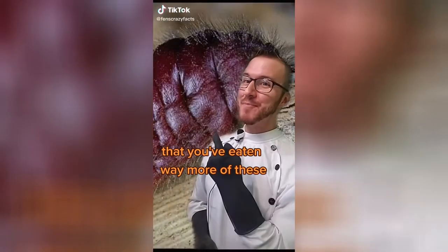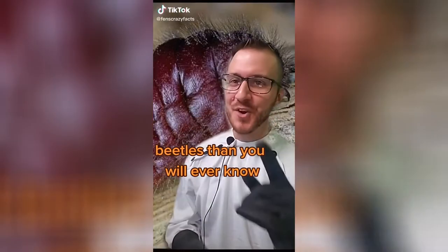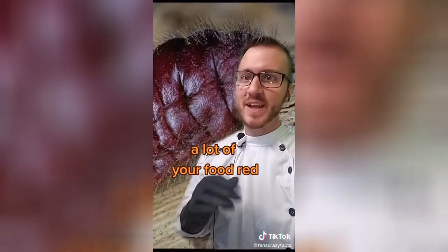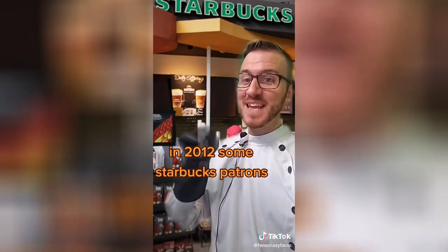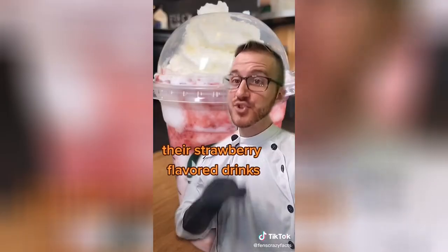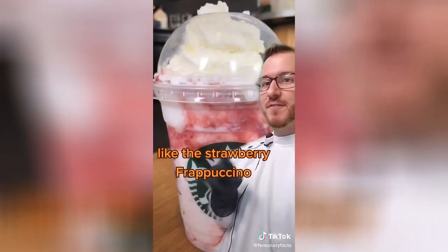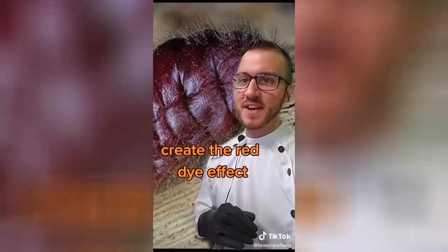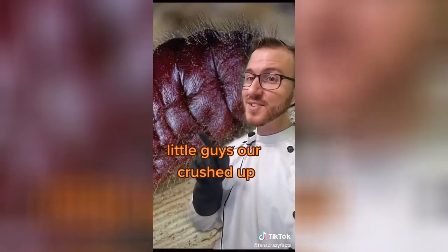Do you know that you've eaten way more of these beetles than you will ever know? They are called the cochineal beetle and they are what's used to dye a lot of your food red. In 2012, some Starbucks patrons got very mad about this because they found out their strawberry flavored drinks like the Strawberry Frappuccino used these crushed up beetles to create the red dye effect.